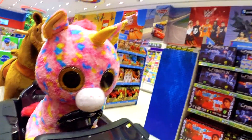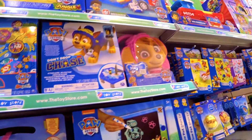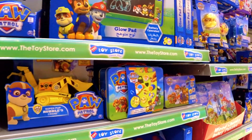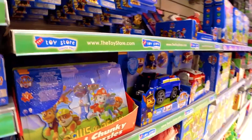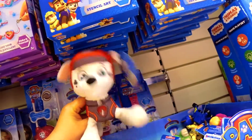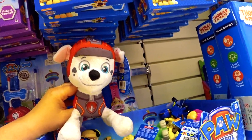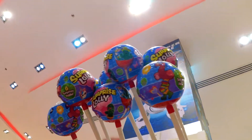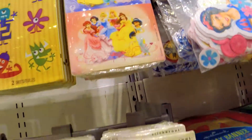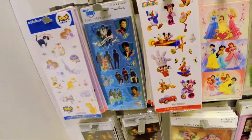Look what a cool unicorn, so cute! Sets of Paw Patrol. Here comes Marshall — hi! Subscribe to our channel. Watch Diana's candy loli inside, with six surprises. And here are a lot of stickers: Disney princesses, Cars, Mickey Mouse.